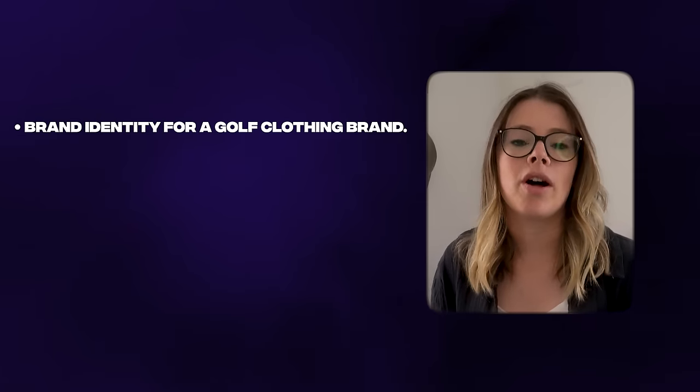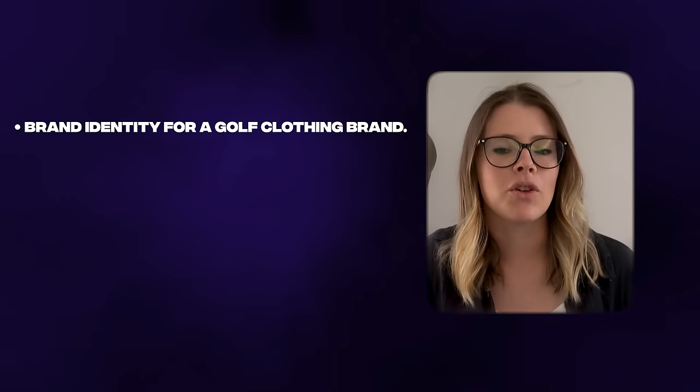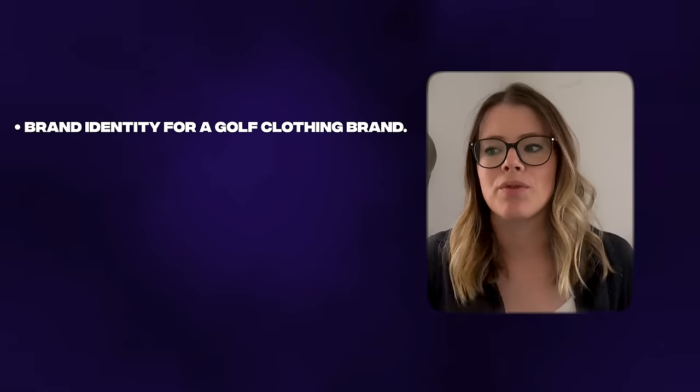Before we get into the process, I want to introduce you to the client. Natalie came to me at the beginning of last year looking to create from scratch the brand identity for her new boutique clothing brand. The journey to creating it was quite interesting. She's an avid golfer and on a golf trip she stumbled across the fact that her and a couple of her friends were struggling to find golf wear that resonated with the style they wanted to exist in.